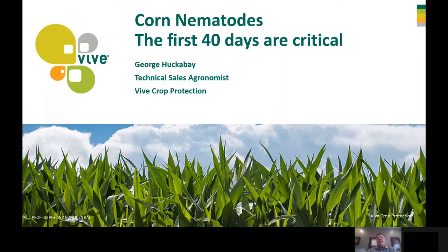Hello, my name is George Huckabee. I'm the technical sales agronomist for Vive Crop Protection. Today I would like to talk to you about corn nematodes.